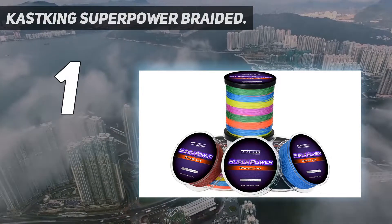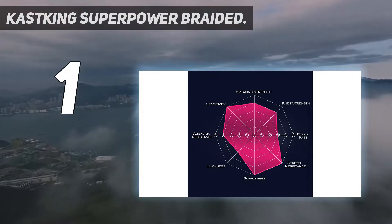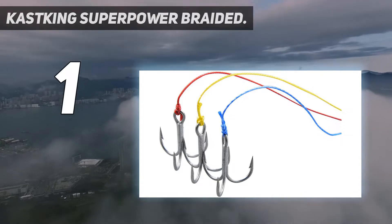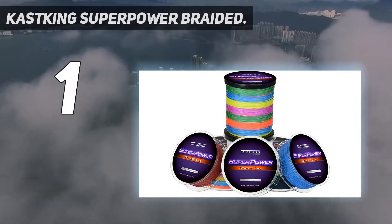With that said, this Superpower fishing line features skillfully incorporated strands that help to tie a more substantial knot easily. Without a doubt, you can also make an improved clinch knot when you wish. With its unique proprietary treatment without waxy coating, this product gives a better lure swimming action.